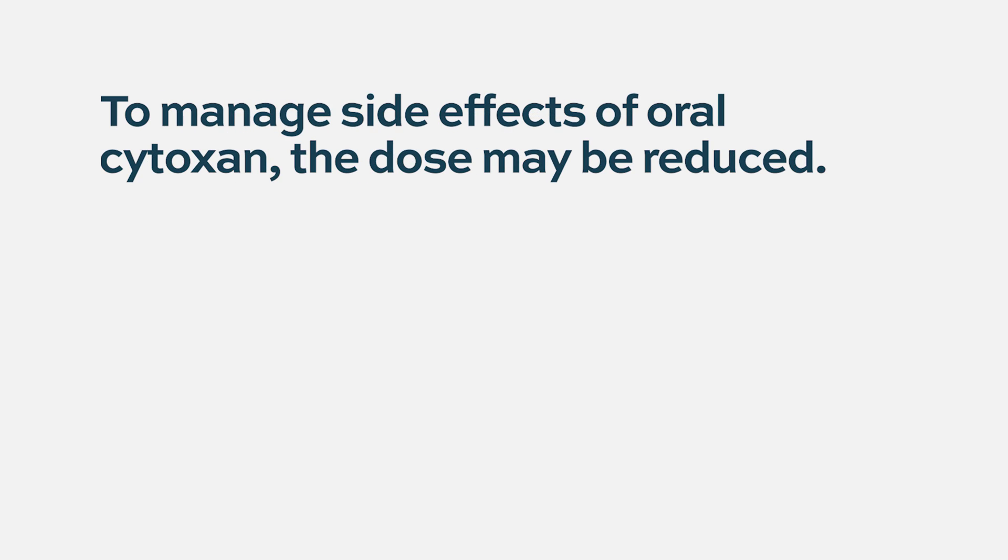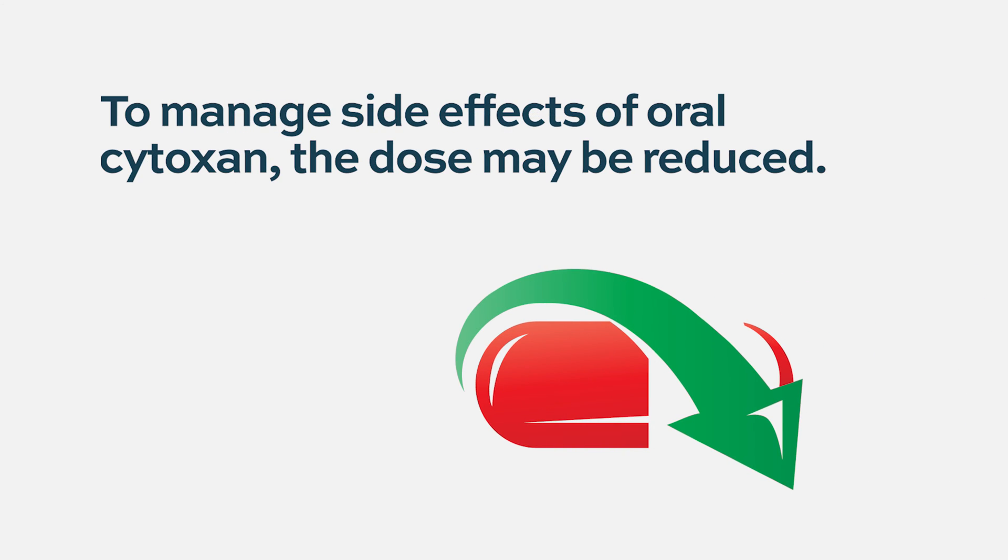In my experience, there are occasionally patients who find even lower doses of cytoxan not tolerable. You can try to cut the dose to manage that. But I would say maybe 5% of people find cytoxan, no matter what the dose, difficult in terms of nausea. Those are people we usually try to come up with a different treatment plan for.